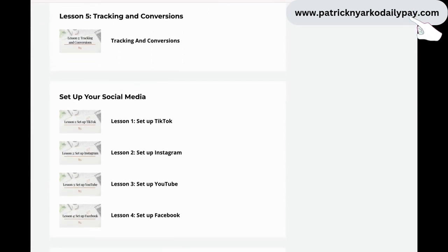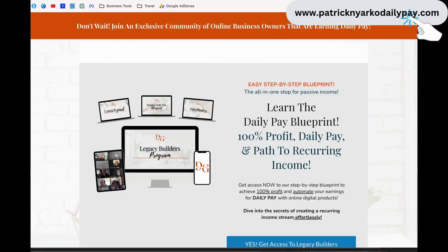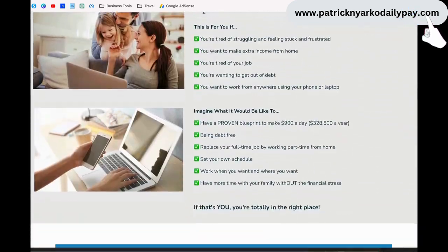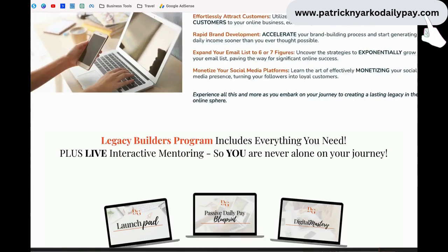Once you purchase this and start going through the training, your very first step is you set up your own website. This is what the website looks like, and this is where you get daily pay. People go through your website, they check it out, and if they're interested they go ahead and get started, so they have their own digital platform as well.